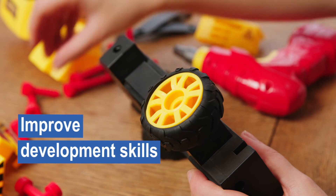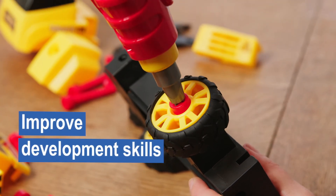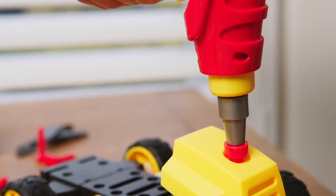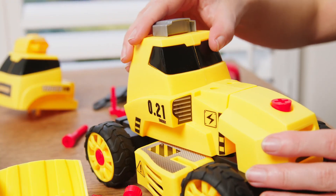Designed to perfectly fit tiny hands, this core construction set will improve development skills, including hand-eye coordination, fine motor skills, dexterity and problem solving. The perfect toy for any budding builder.